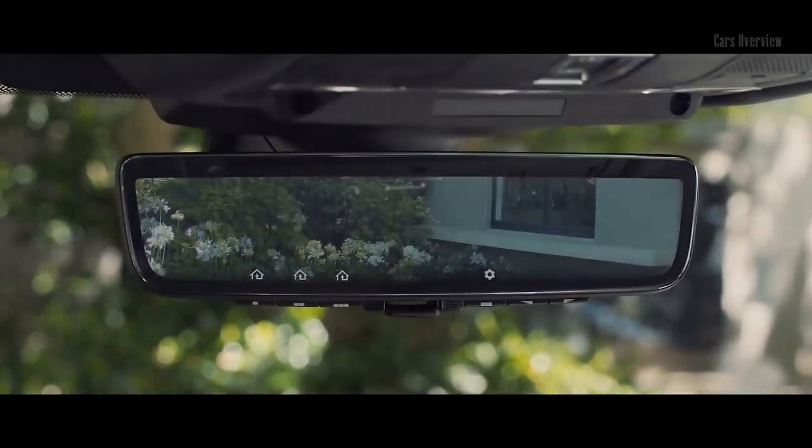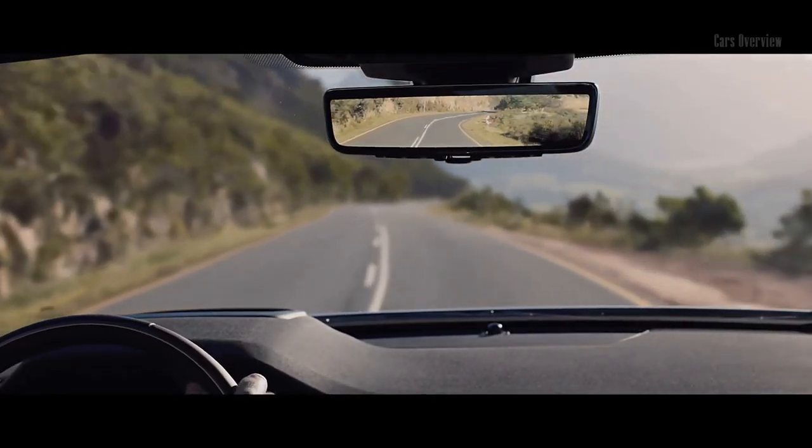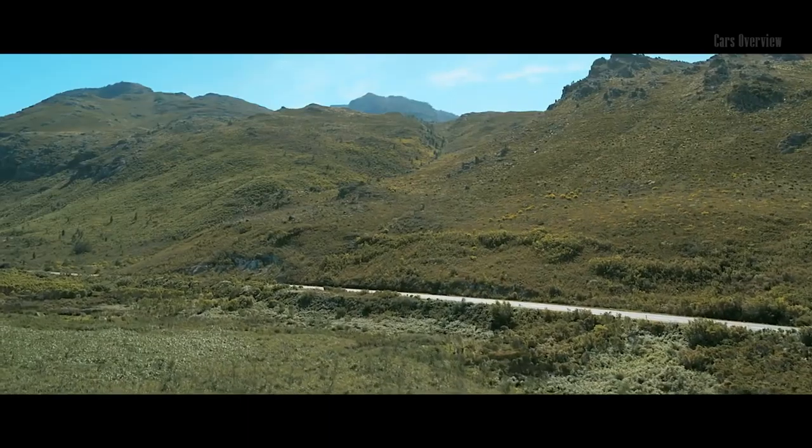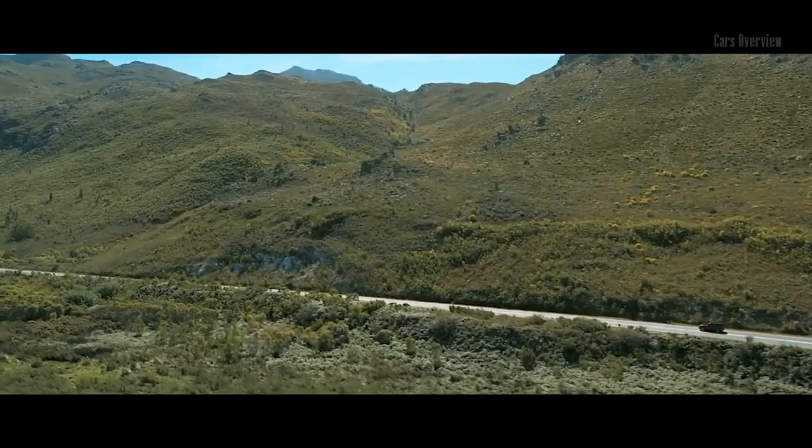New to the range is the ClearSight Interior Rearview Mirror. This innovative technology uses a discreetly positioned camera to ensure you have a clear line of sight, even when the rear space is fully loaded.